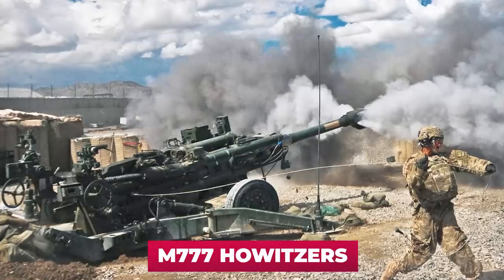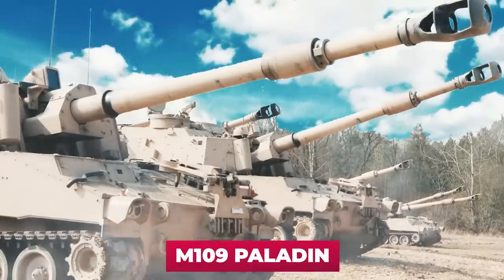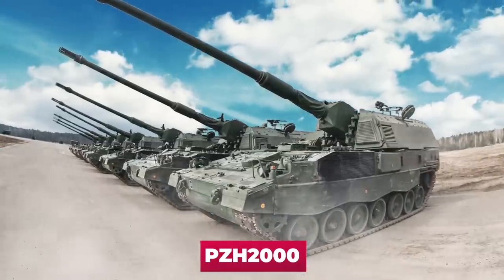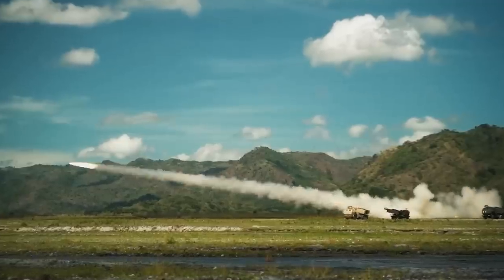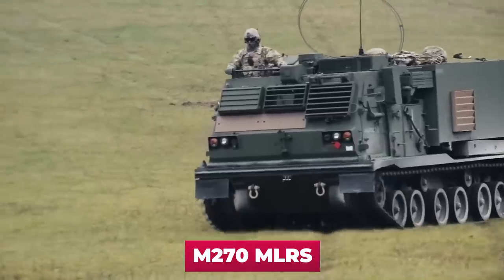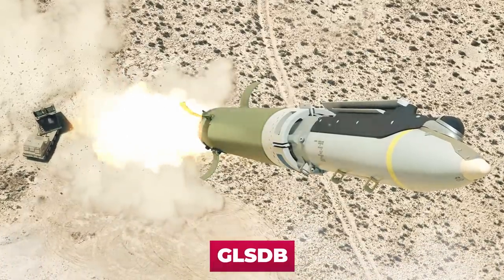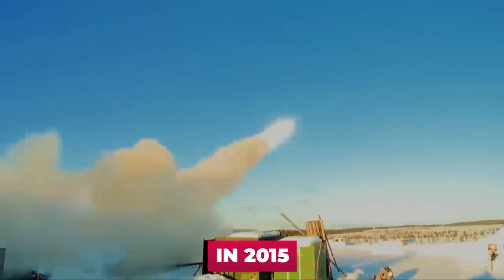For example: American M777 howitzers, self-propelled artillery systems M109 Paladin, Caesar, PzH-2000, anti-aircraft missile systems NASAMS, IRIS-T, and no doubt the best multiple rocket launchers — XM-142 HIMARS and M270 MLRS. In early February of this year, the White House announced that the U.S. would supply Ukraine with GLSDB — Ground Launched Small Diameter Bombs — which had never been used anywhere before and had only been tested for the first time in 2015.